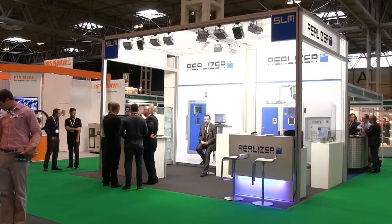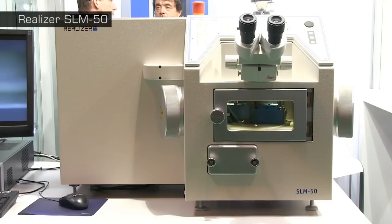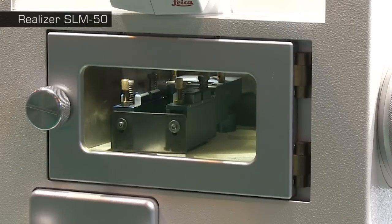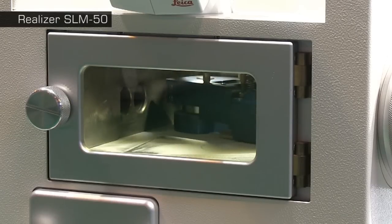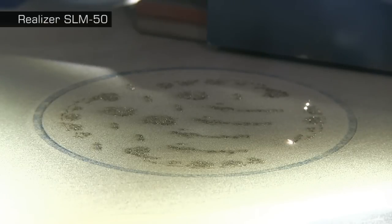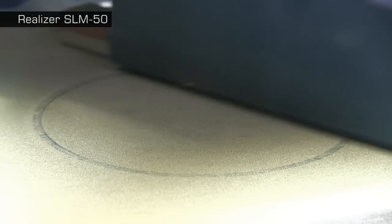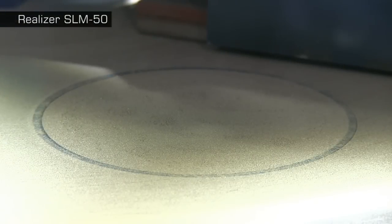Powder Bed Fusion hardware that can directly print in metals is difficult to operate in a trade show environment. Even so, this feat has been managed by Realizer with their new Selective Laser Melting SLM50. This is the world's first desktop hardware for 3D printing in metal, and uses a laser to selectively melt together the particles of a metal powder where required. Once one layer is finished, the print bed lowers, and a re-coater arm sweeps fresh powder into place so that the process can begin again. I could watch the SLM50 in operation for hours.